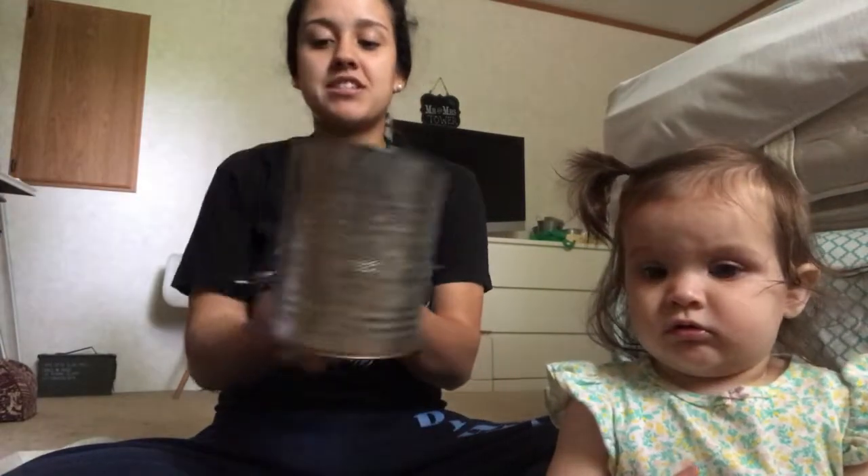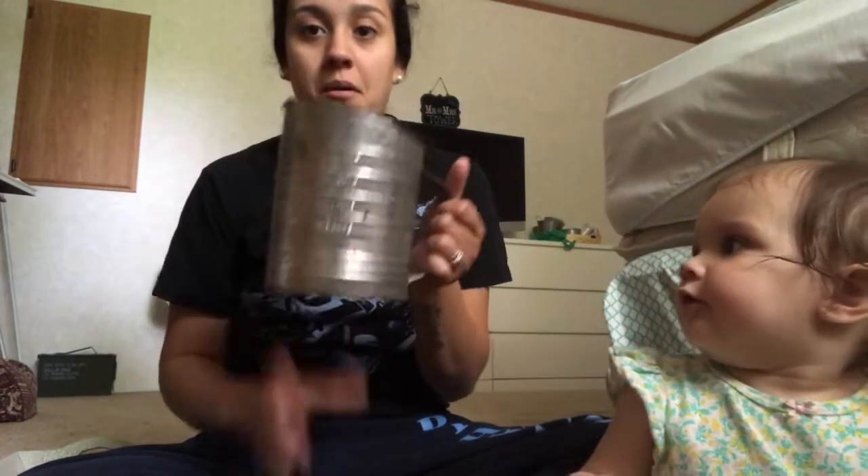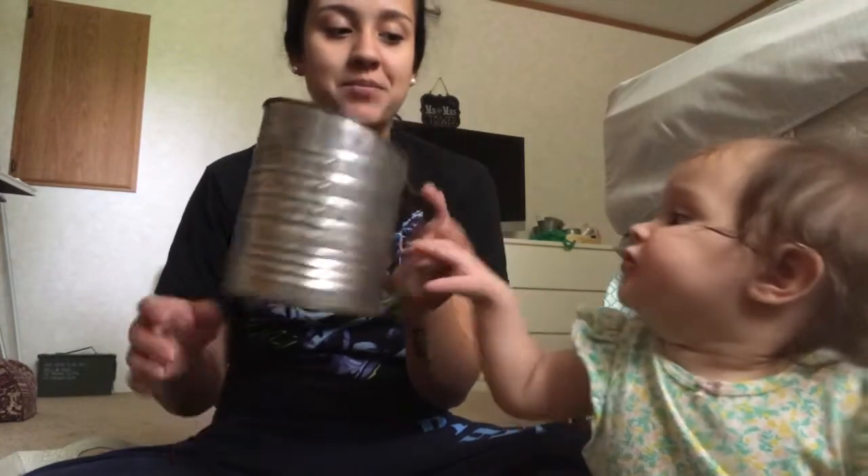The next thing I got I found at the Goodwill in a nearby town, and it is this cute sifter. I paid $3 for this, but it's already distressed — it's definitely old. So I won't have to do anything to it.